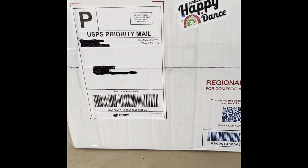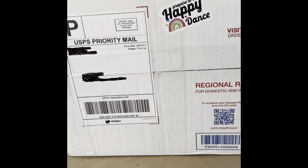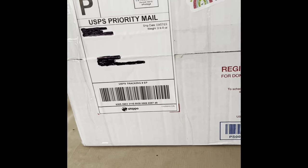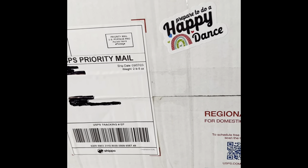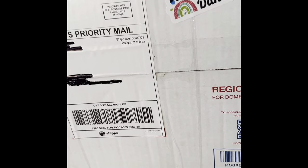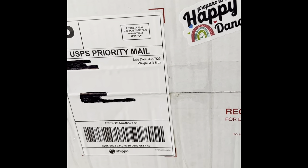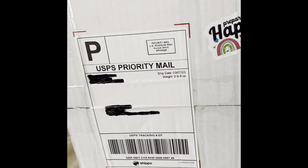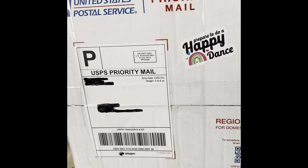Hey everybody, Castaway Girl 7 again, and this time I'm doing something really exciting — I'm opening up a real jewelry box, not a wooden one, not a cardboard box. This one says 'Prepare to do a happy dance,' and I sure hope so because that would be wonderful. After what the seller and I went through with the post office, it will be a happy dance. The seller is a Whatnot seller and her name is Gwen's Vintage Kitchen.